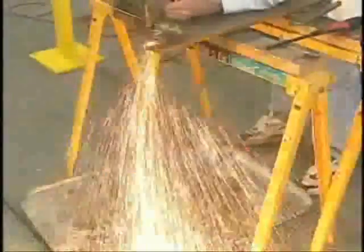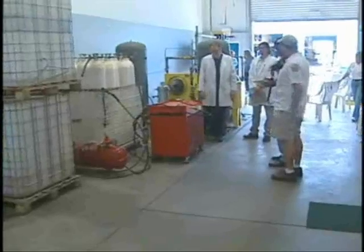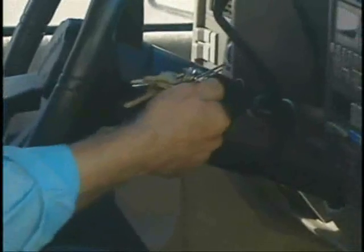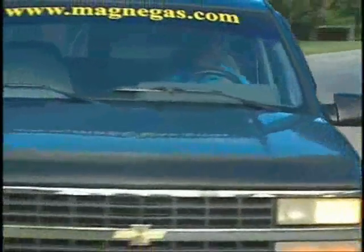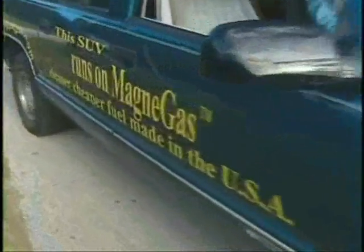Magna Gas can be used in industrial equipment, generators, and to heat homes. Right now it's not available for consumers, but it is available for fleet owners, municipalities, and investors. European countries are investing in Magna Gas, and Dr. Santilli hopes Americans get on board as well. Charlie Channel for U.S. Magna Fuels. Thank you.